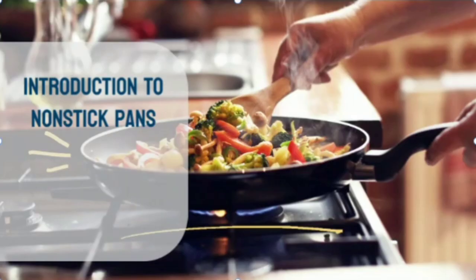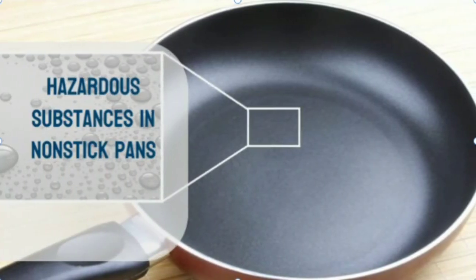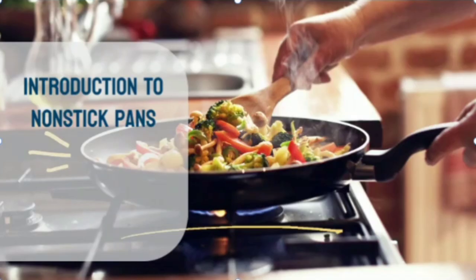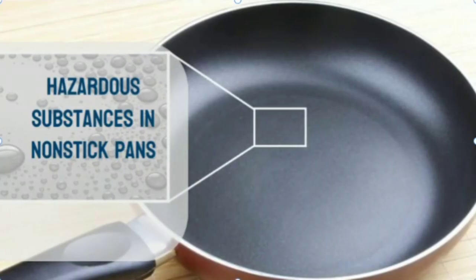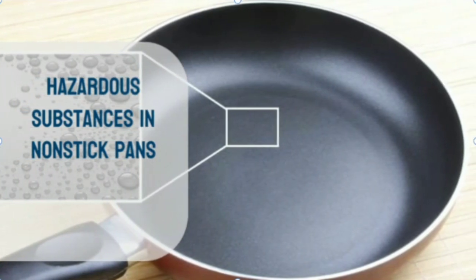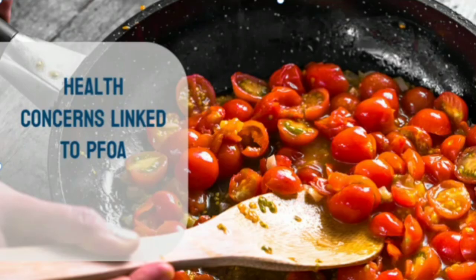Nonstick pans offer cooking convenience, but they come at a hidden cost to our health. These pans are coated with substances like polytetrafluoroethylene (PTFE) and perfluorooctanoic acid (PFOA), which provide the nonstick surface but can release toxic fumes when overheated. PFOA, specifically, has been flagged as a likely carcinogen and has been associated with various health issues, including cancer and thyroid disorders.